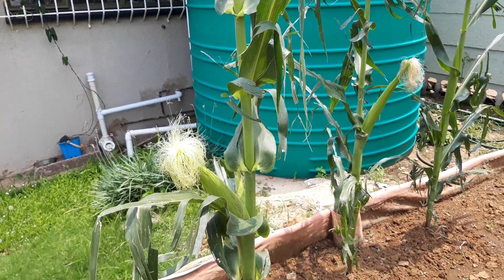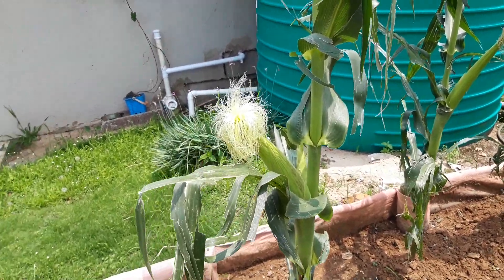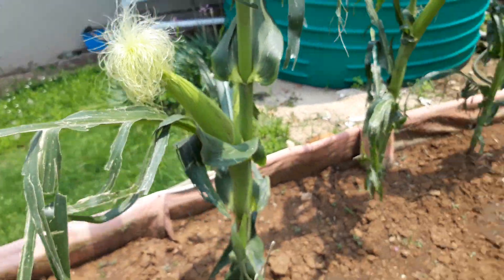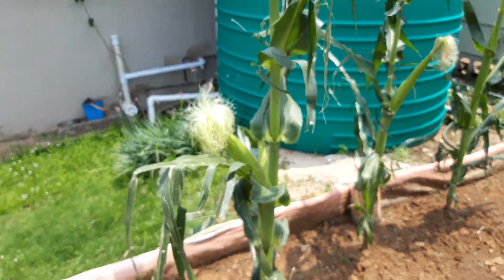Hi guys, how are you doing? So I'm going to show you some things in the garden. Look at the mealies — the maize, the white maize — or the mealies, we would call it in South Africa.